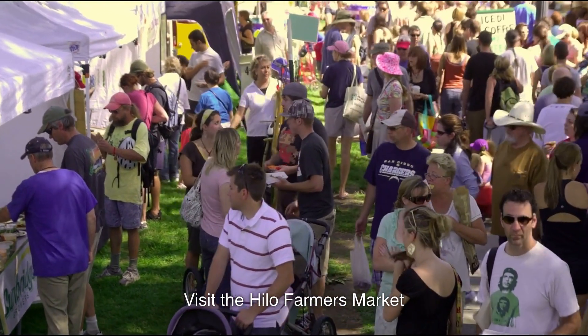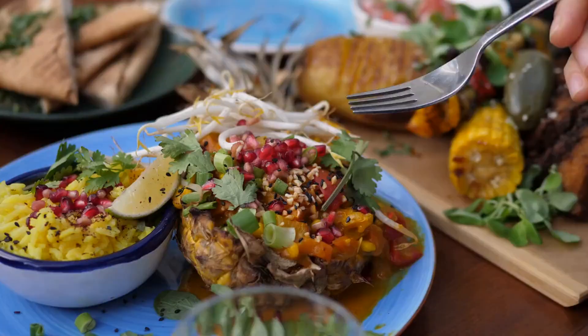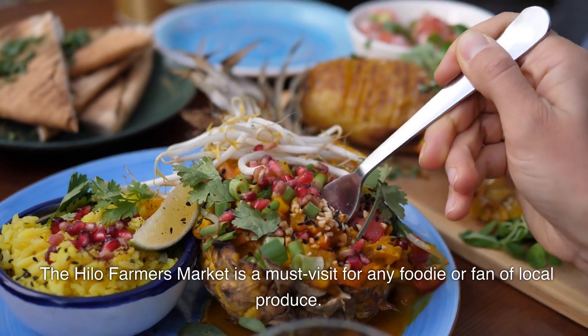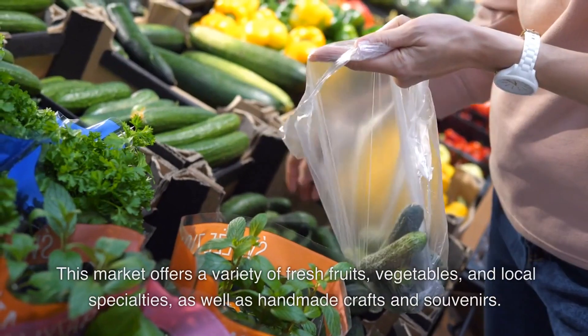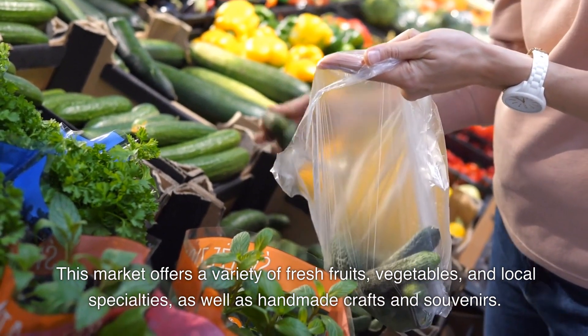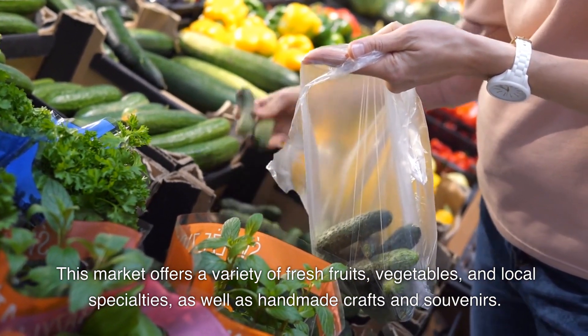13. Visit the Hilo Farmer's Market. The Hilo Farmer's Market is a must-visit for any foodie or fan of local produce. This market offers a variety of fresh fruits, vegetables, and local specialties, as well as handmade crafts and souvenirs.